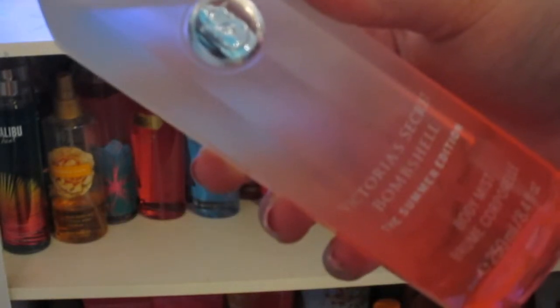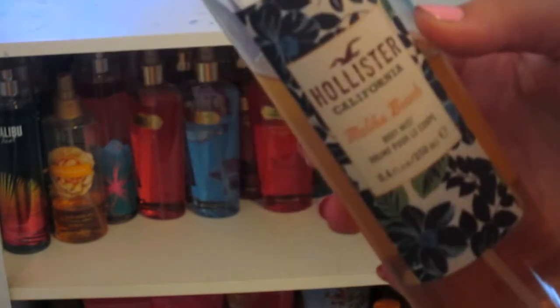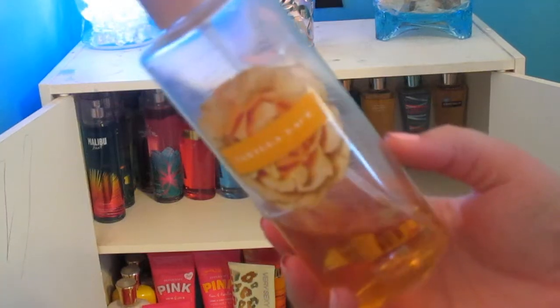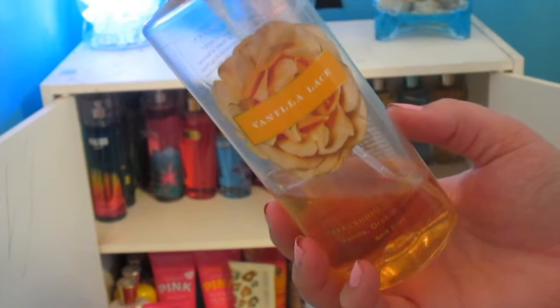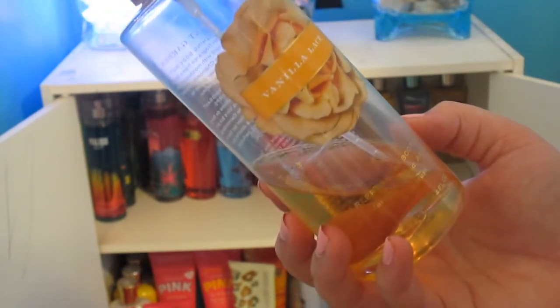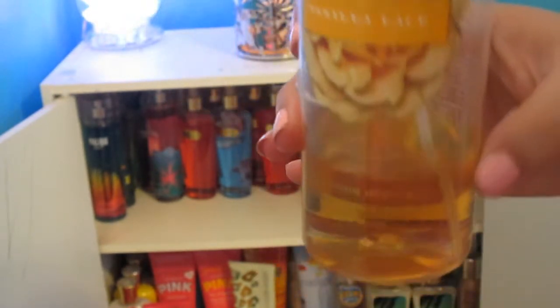This one is the Victoria's Secret Bombshell Summer Edition Body Mist, and I got this last year. Then I just have this Hollister Body Mist in Malibu Beach. I zoomed the camera back a little bit so hopefully it'll focus better, but this one is a Victoria's Secret Body Mist in Vanilla Lace. I got this a few years back and I've used quite a bit of it — I really, really like it.